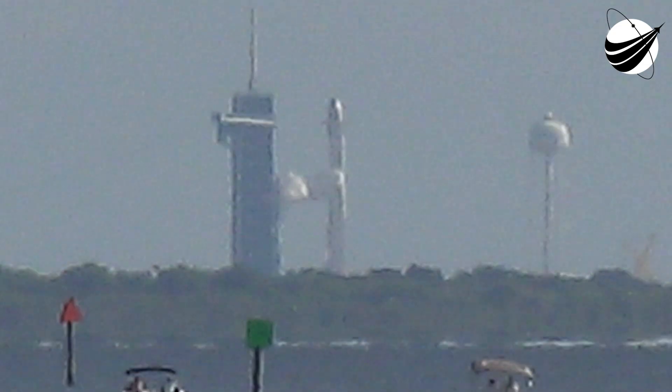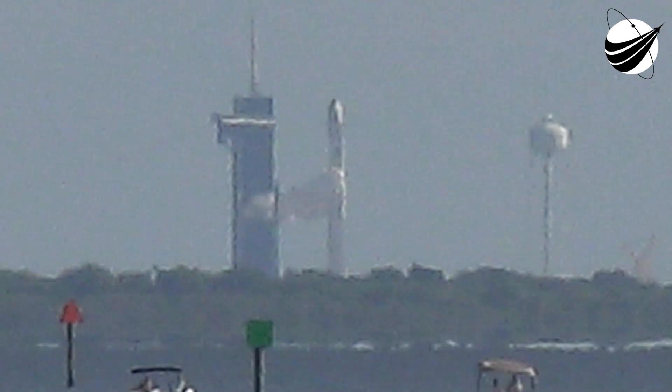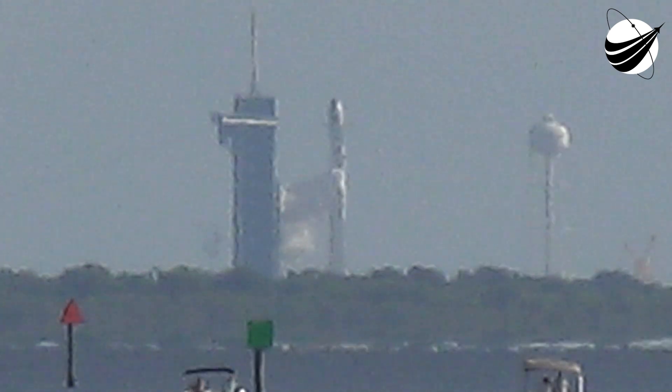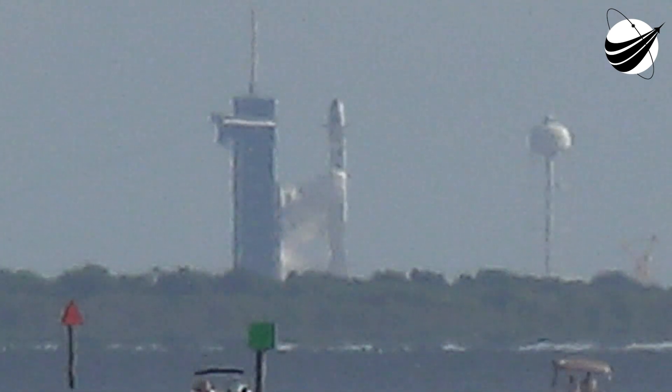Good morning. You are watching the 54th Starlink mission. The teams are tracking no issues with the vehicle or satellites. Weather is looking really good so far this morning and we are proceeding with a T-Zero in just under four minutes from now.